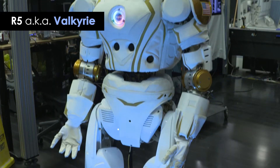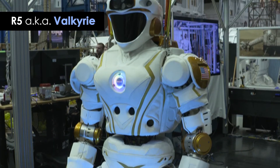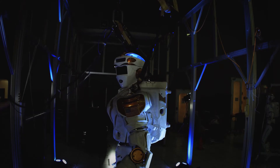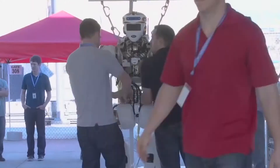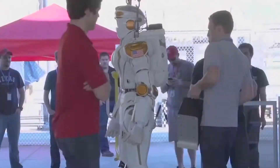The Space Robotics Challenge consists of a virtual R5, which is a bipedal humanoid also known in the community as Valkyrie. The idea of the challenge is a way for us to engage the greater public in helping to solve some of the problems that NASA sees with its robotic technology.